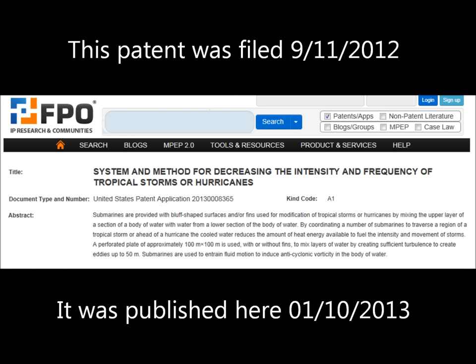I have a patent here called System and Method for Decreasing the Intensity and Frequency of Tropical Storms or Hurricanes. What this patent describes is how submarines are used to dampen a hurricane or a tropical storm.